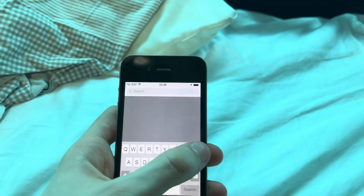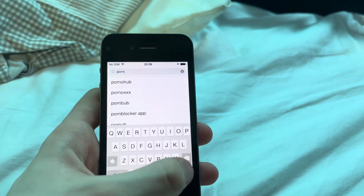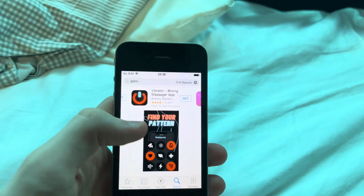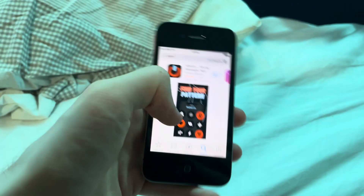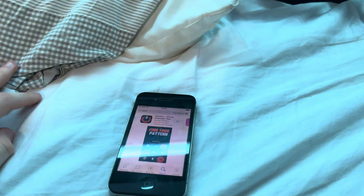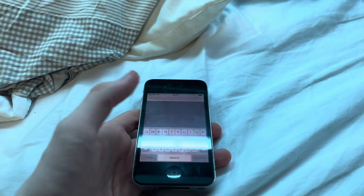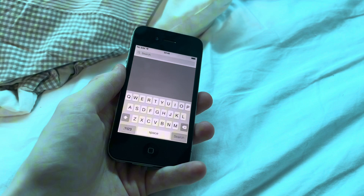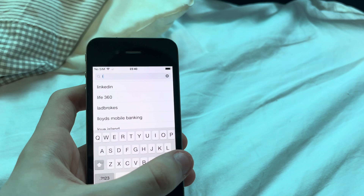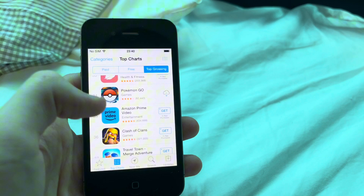Search. Alright, we're going to be searching. Let's go through the apps - well, one of the apps.